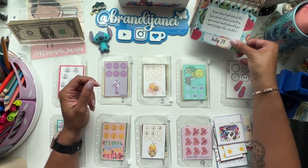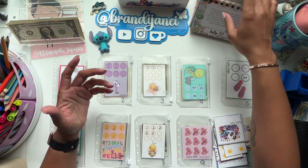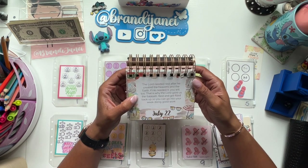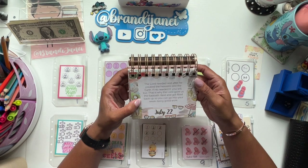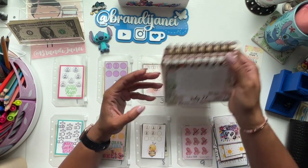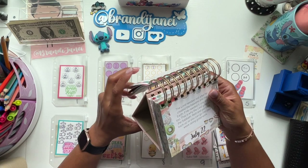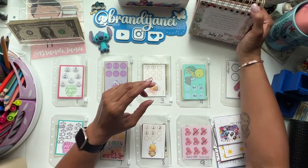Before we begin, let's read our quote for today. It says, the Lord needed rest after he created the heavens and the earth. If he needed it, you will too. That is why the Lord gave us the Sabbath rest — get filled back up so you can go into your week doing good work. So that is a reminder to give yourself some rest. This item can be found on bloomplanners.com and that information is listed in the description box below.